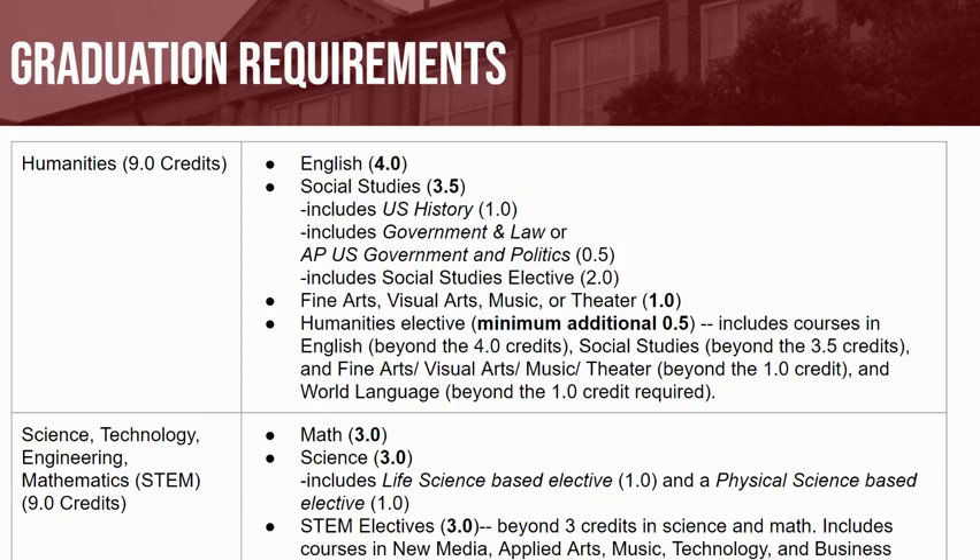You will also need to earn a total of 9 STEM content area credits. STEM stands for Science, Technology, Engineering, and Math. Specifically, you will need to take 3 credits of Mathematics, 3 credits of Science — which includes at least one Life Science course and at least one Physical Science course — and 3 additional STEM elective credits, which are courses beyond those already required.